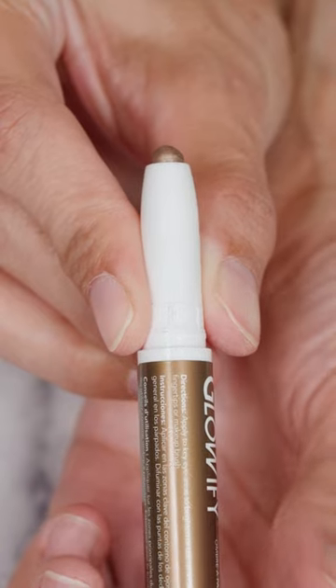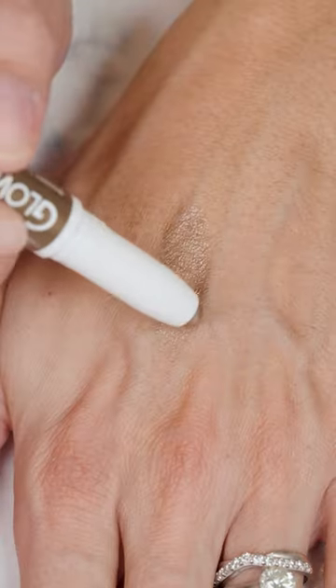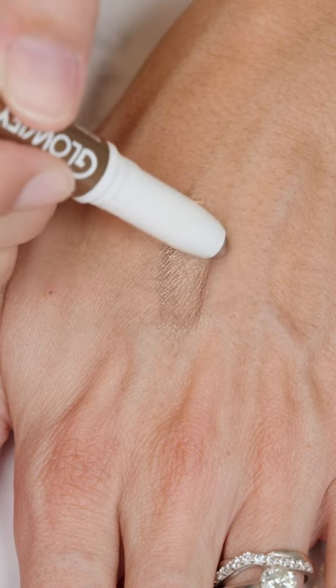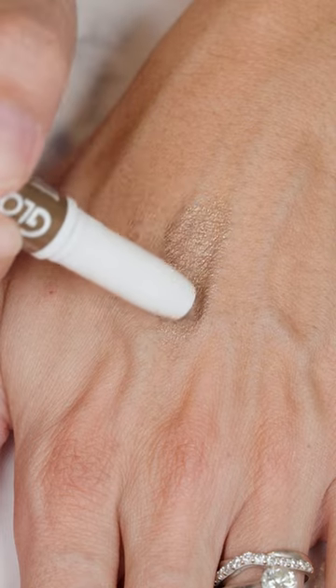It has a retractable tip and a detachable sharpener on the other end, plus it has anti-aging benefits. It's non-comedogenic, and if you love shades like Dusk Shimmer Shadow Sense, you're sure to love Bronze Taupe Glowify Eyeshadow Stick. For more details or to purchase, visit ashleychukka.com.